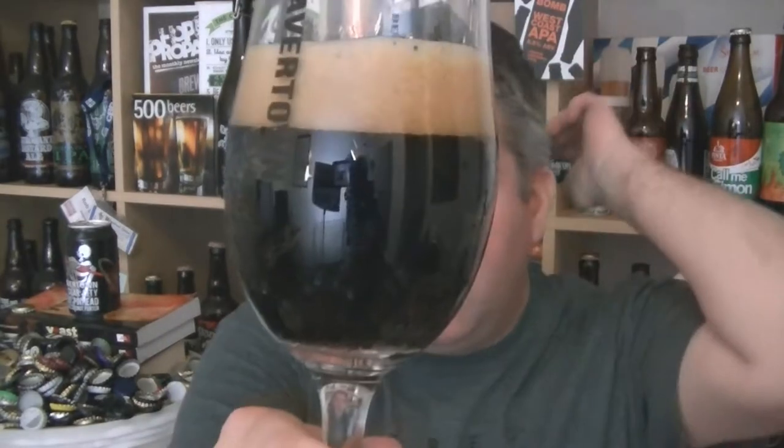Beer in the glass. Lovely pitch black — shiny ebony looking beer. Nice mid-brown head.